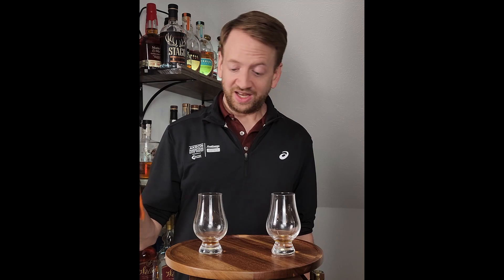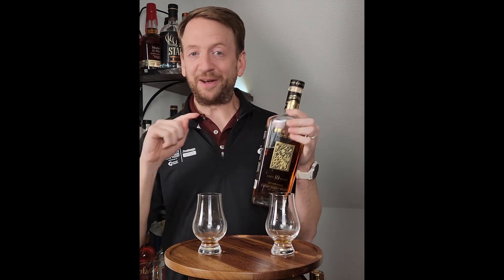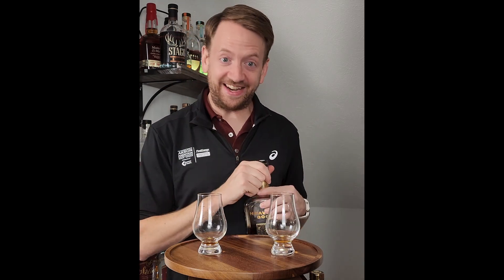Well, this has been another Up Next in the Whiskey Closet. Thanks again for watching. Tune in next week when I'm going to taste the Knob Creek 12-year against the Heaven's Door Decades series. This is a good bourbon and this is going to be a fun comparison, so don't miss that one. See you next week. Thanks again for watching. Goodbye.